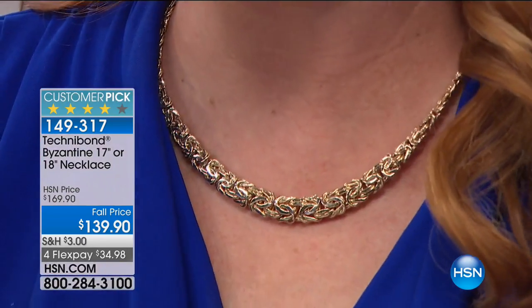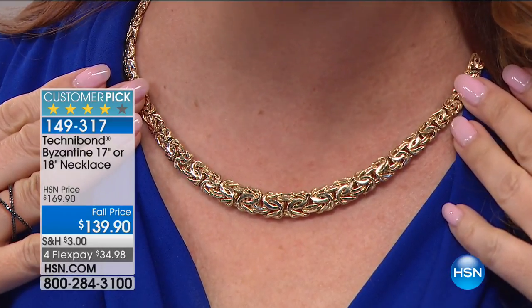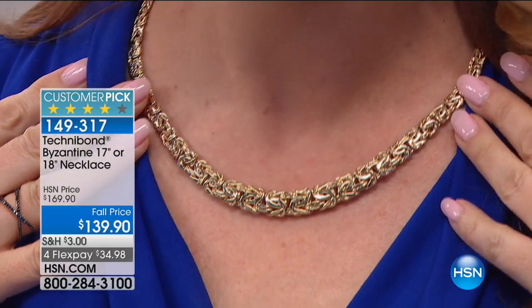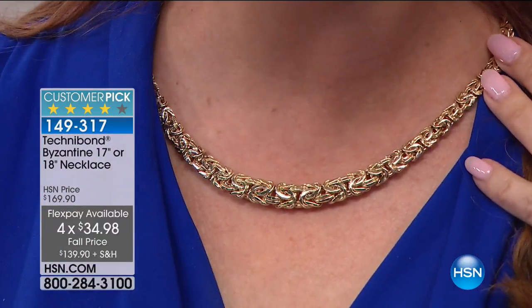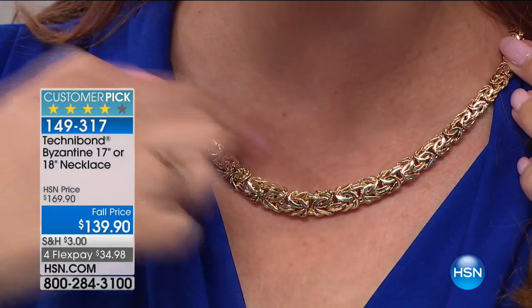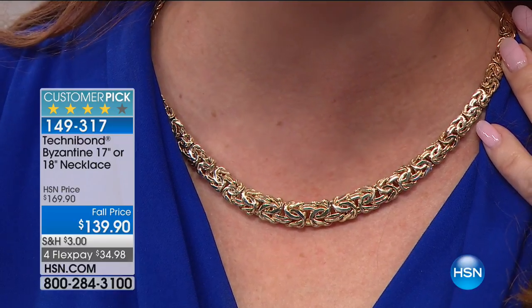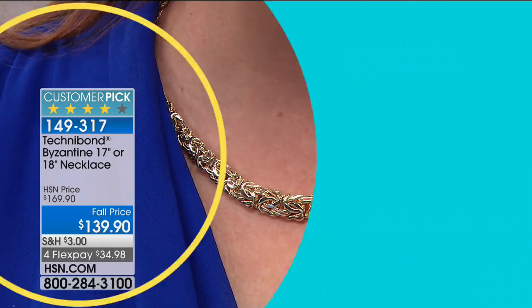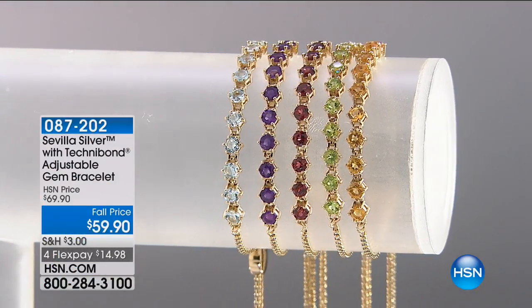If you want that perfect gold necklace you can wear to work, with your little black dress, your t-shirt, or every day — it's a huge customer pick on hsn.com and we have it for $30 off today. It is the Byzantine. You choose the 17 inch or the 18 inch — either one is the same price. $34.98 to get home. Look at how it's graduated thicker here and gets slimmer here.